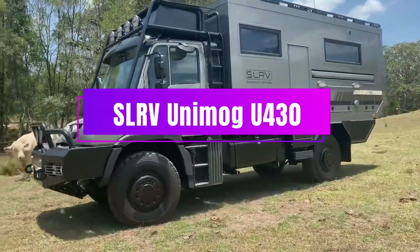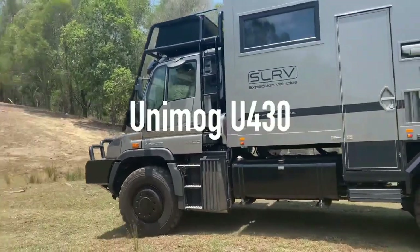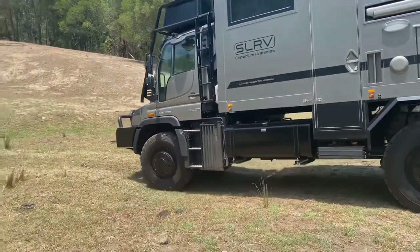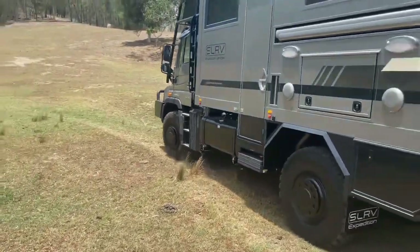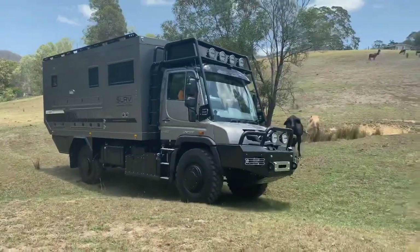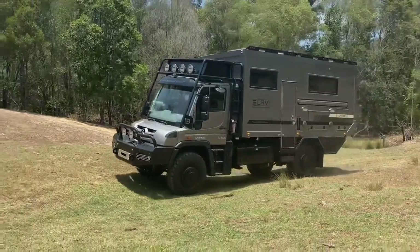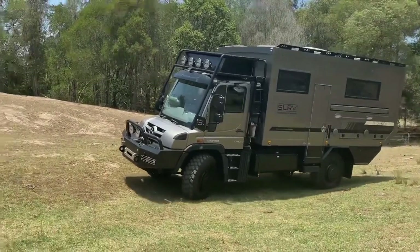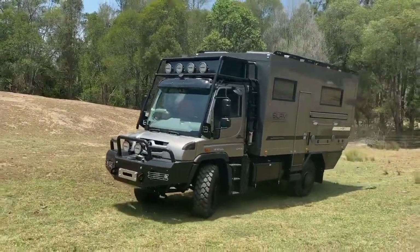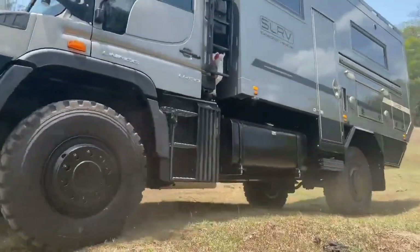What if you could explore the world in a vehicle that is as rugged as a tank, as cozy as a home, and as smart as a computer? That's what the Australian company SLR V promises with their expedition vehicle, the Unimogu 430. This beast of a truck can handle any terrain thanks to its portal axles, differential lock, and tire inflation system. It can also adapt to any country with its movable steering wheel that can switch from right to left-hand drive.